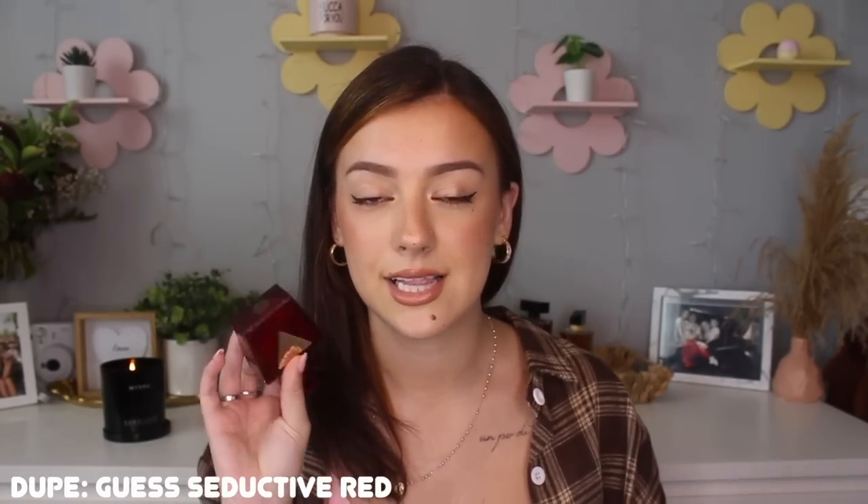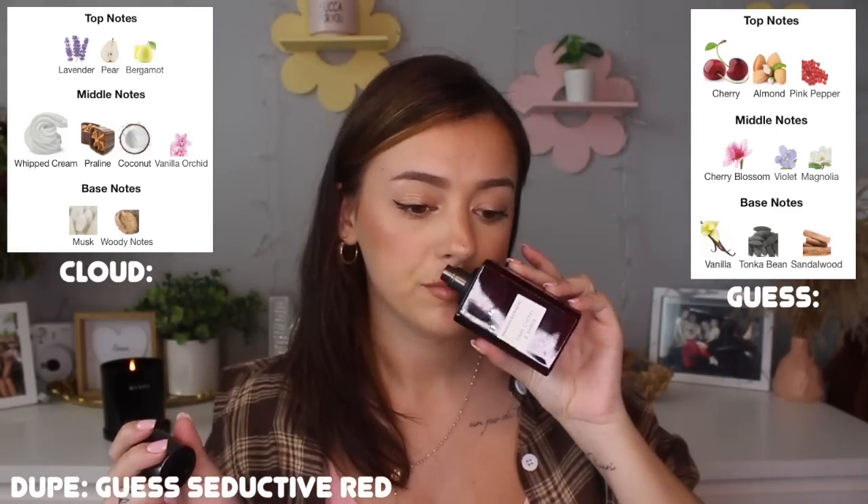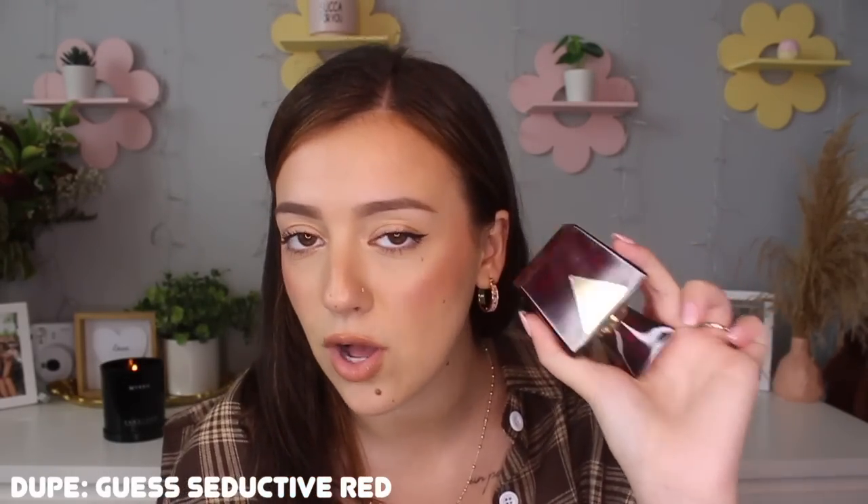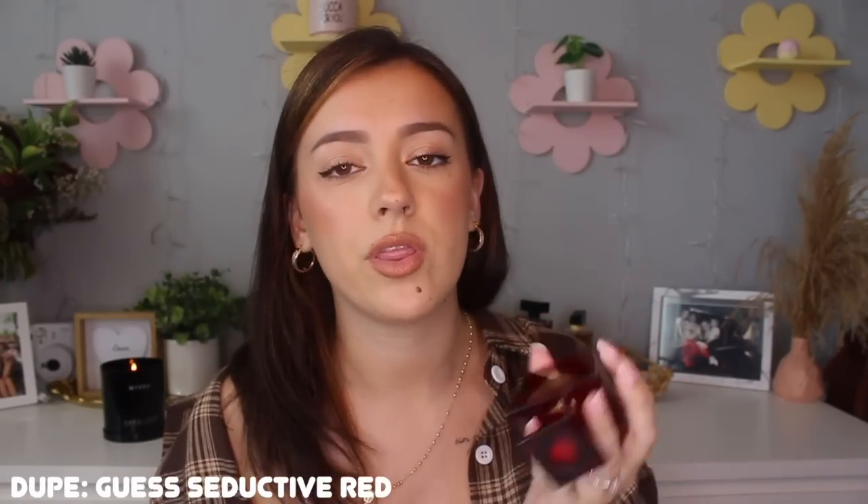With Guess Seductive Red, this honestly smells a little more high-end to me than Cloud. The dry downs are very, very similar, but they differ a little when they first open up. The major difference is that this has a cherry note, which is why I'm comparing it to Dark Cherry and Amber as well. In the dry down they're super similar. I actually kind of prefer this one — it smells more complex than the original Cloud. If you can find it at Burlington I literally found this for about fifteen dollars, but full size on Fragrance X it's only nineteen bucks, whereas the full size of Cloud retails for about sixty-five dollars.